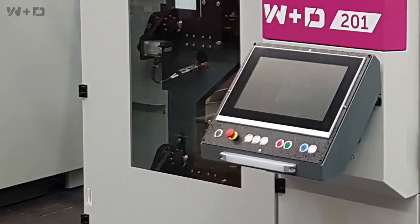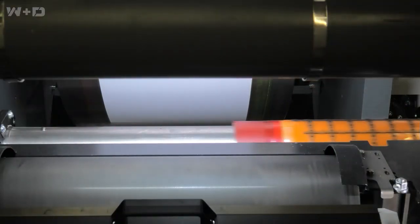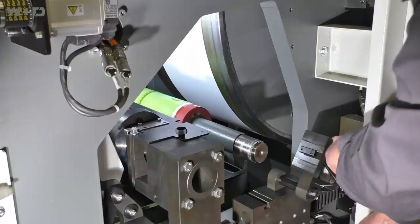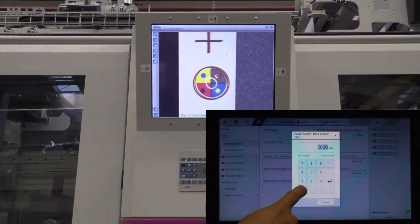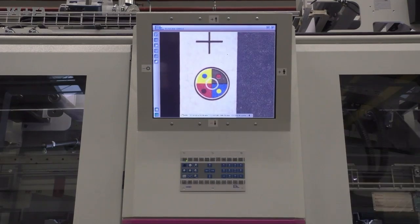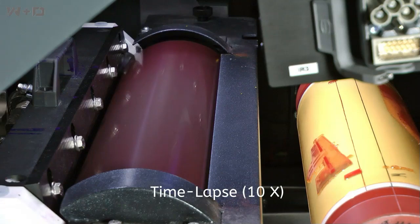The W&D 201 Common Impression Flexopress can handle simple line work all the way up to the most complex four-color process jobs and has won more FTA print quality awards than any Flexopress in the envelope category. Plate sleeves can be easily changed in less than one minute and allow for complete off-press plate mounting. Individual plate sleeves are automatically color-to-color registered and impressions are automatically preset. Interchangeable IR and LED drying systems assure complete product drying at the fastest machine speeds, and an optional automatic Flexo wash-up system can further reduce color changeover time for shorter run color versioning.